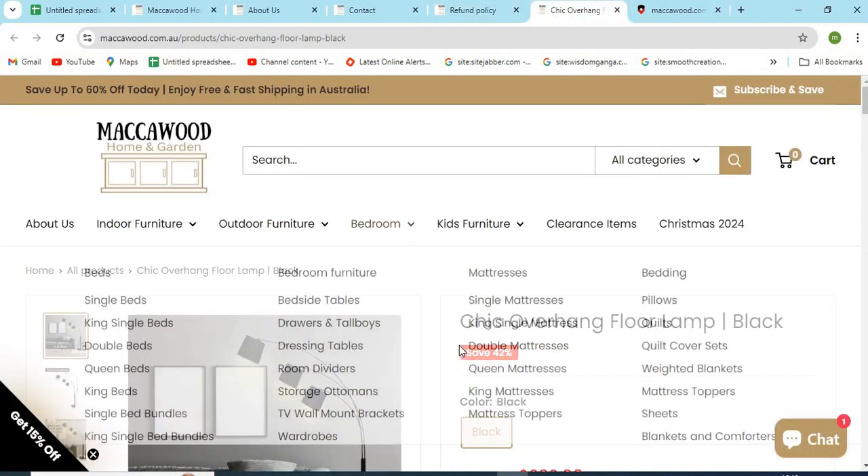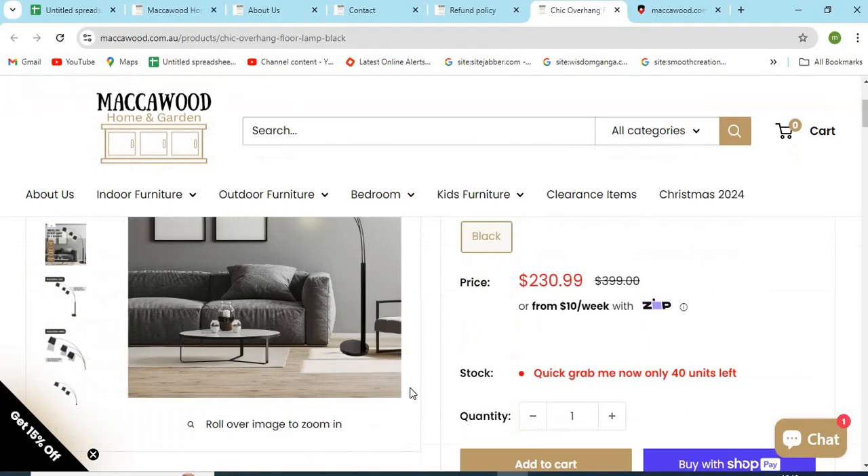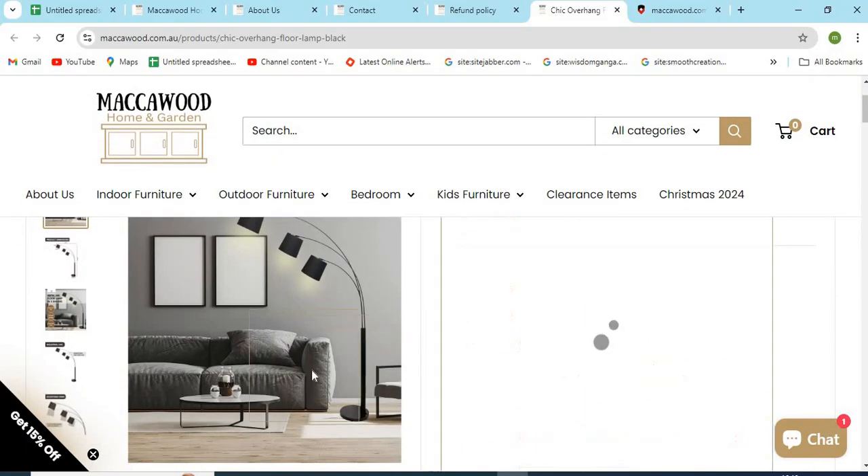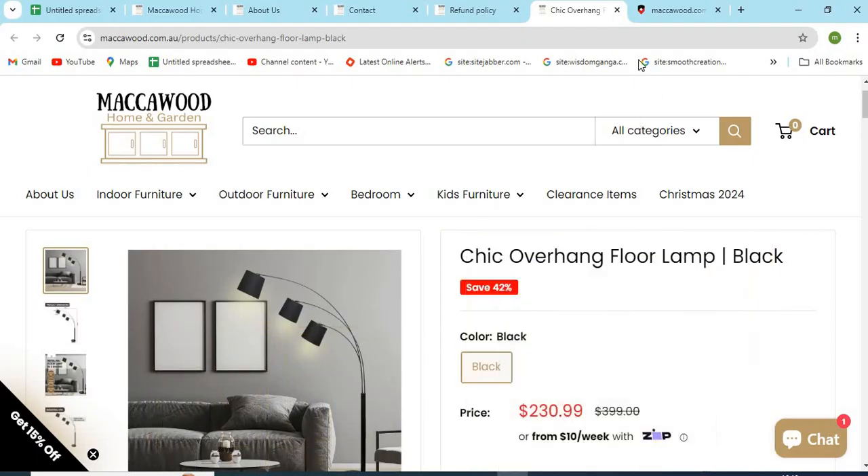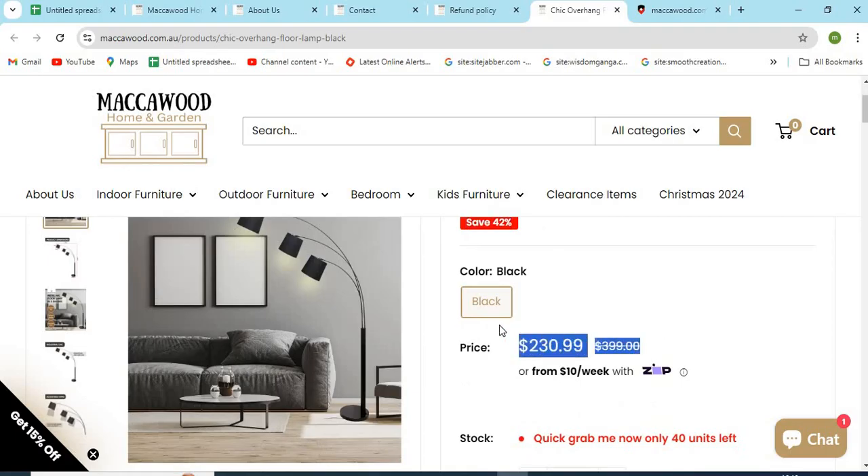5. Check if the models and product images are properly visible. If the images are cropped or copied from other websites, that might be a sign of a scam. 6. Check if the website is providing very high discounts. This can be a trap for customers.